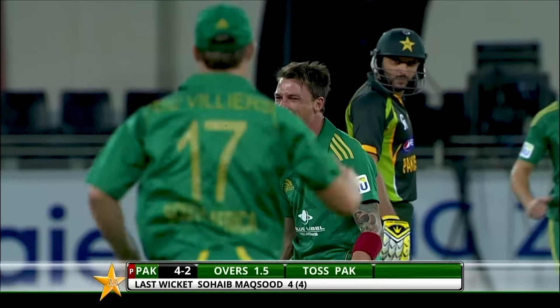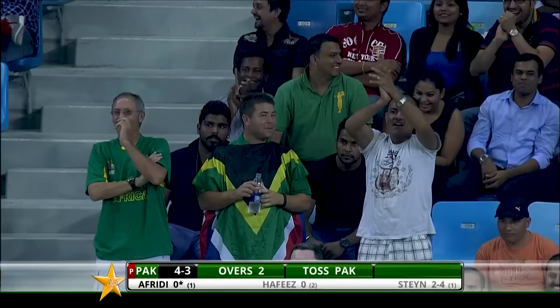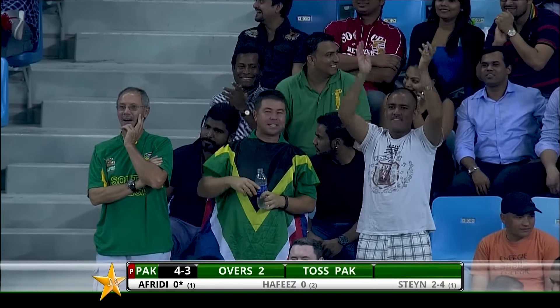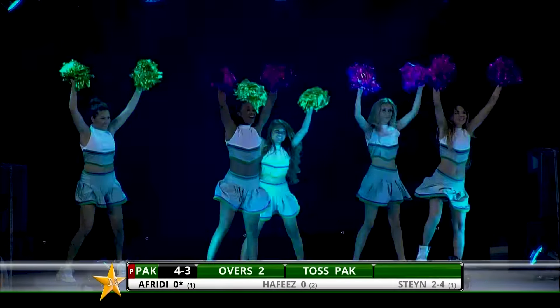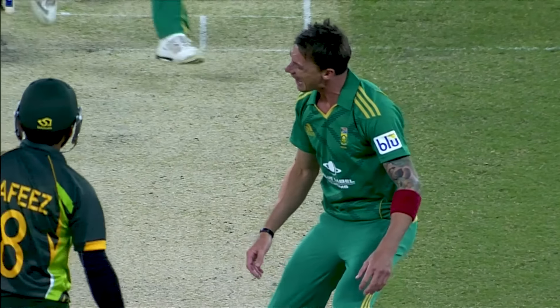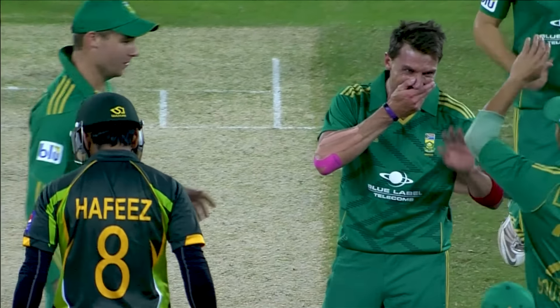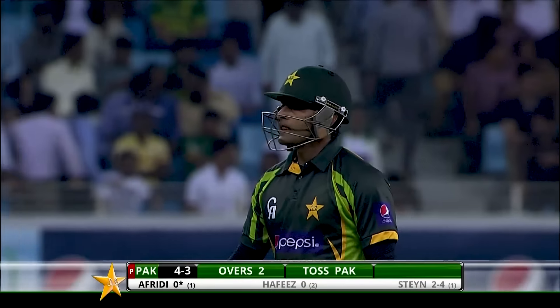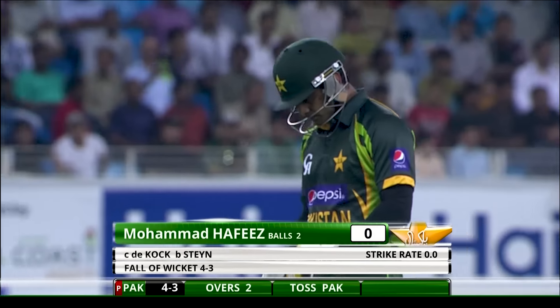There's the third one — Steyn has got him again! I think Steyn enjoyed that one as well. What a start from South Africa — in the blink of an eye they've picked up three wickets and Pakistan have only got four runs on the board. Afridi head down — that's Pakistan's third wicket gone down for no score. It's four for three.